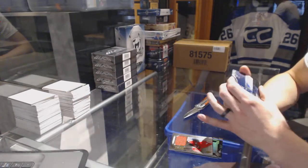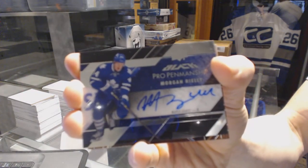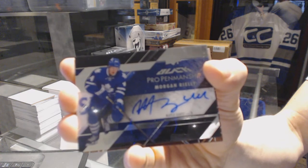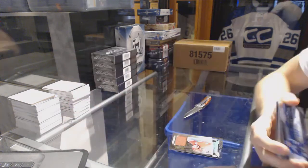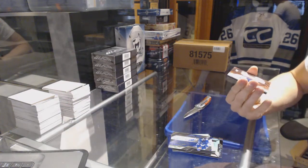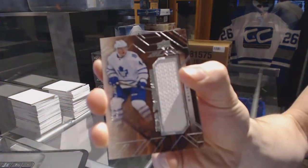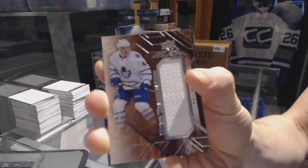We've got a pro penmanship autograph for the Toronto Maple Leafs, Morgan Rielly. We've also got a star trademarks jersey for the Toronto Maple Leafs, Morgan Rielly — because why not? Morgan Rielly.